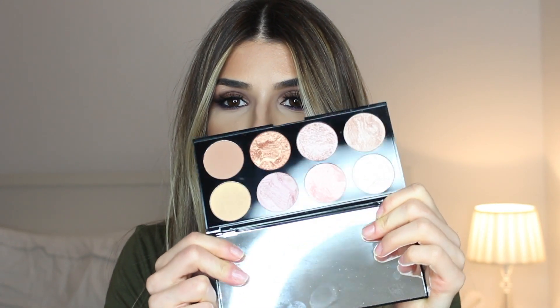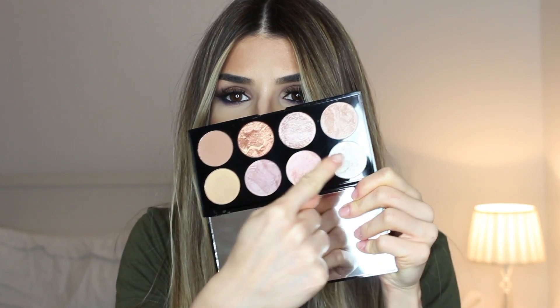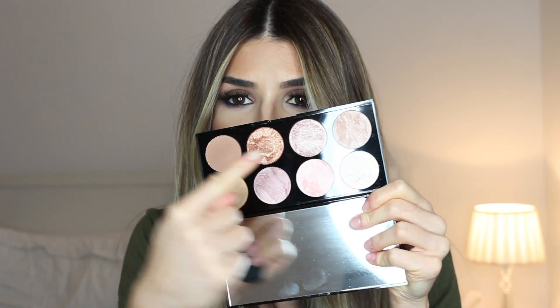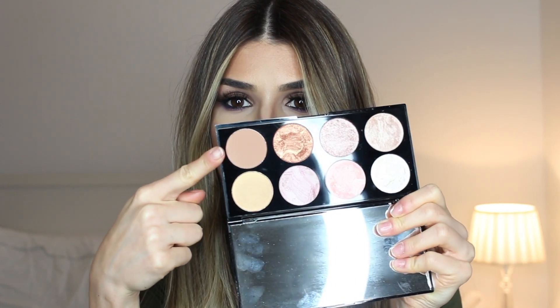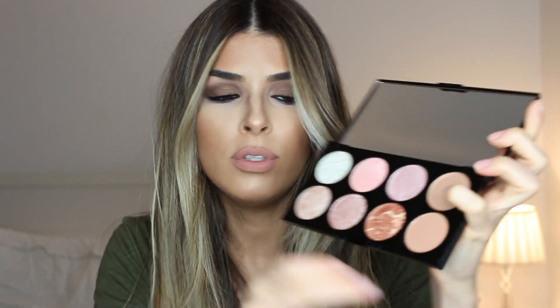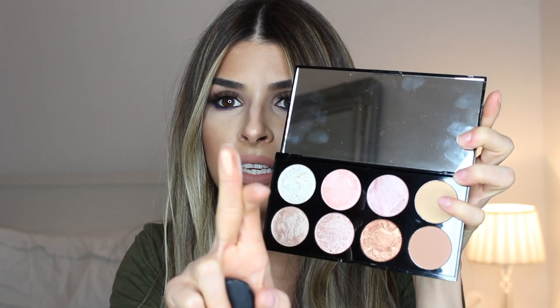The first item I have to share with you is this Makeup Revolution Ultra Blush Palette. I just got it about two months ago. It has eight shades, and also has a few that you can use as a highlight, and there's a shade you can use to contour as well.